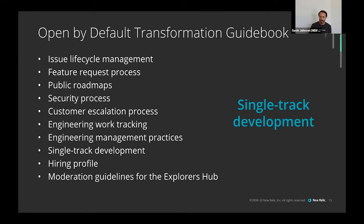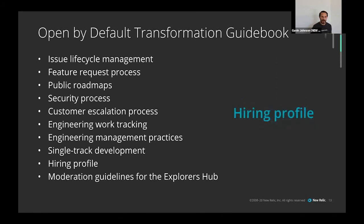Single track development was also important — none of our instrumentation development would be done half in open source, half in closed. We'd work all in the open, all the time. Having multiple code repositories is not acceptable. We also updated our hiring profile: prior to Open by Default, we hadn't emphasized open source development in hiring at all. We revised the attributes and traits we look for in new hires and revised the code challenge to allow candidates to demonstrate their ability to work in open source projects.